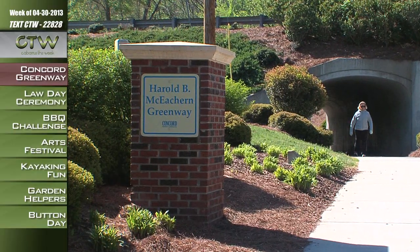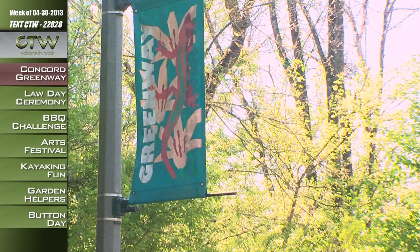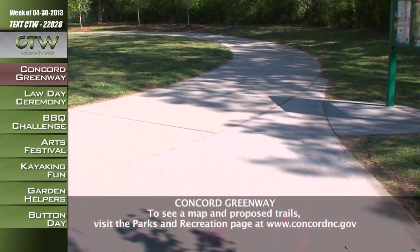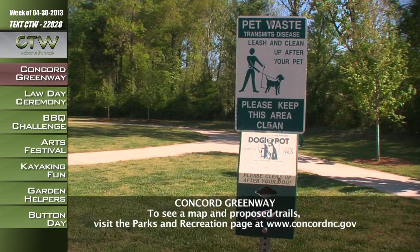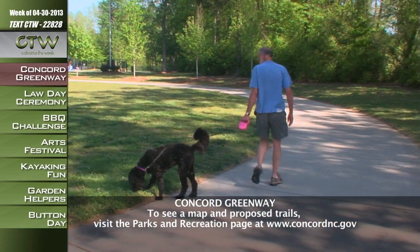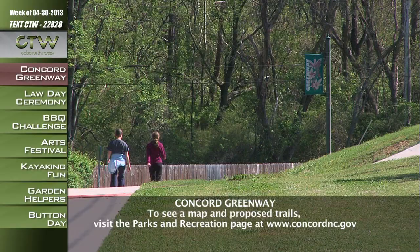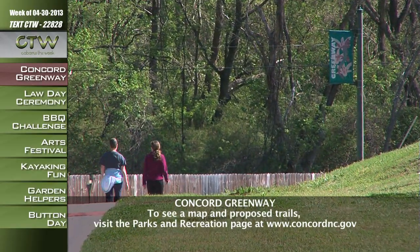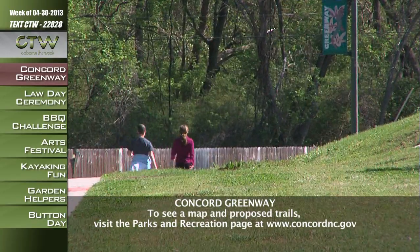For a three-mile round-trip walk, you can start at Myers Park and follow the McEckern Greenway through the Downtown Connector Greenway near the post office, then follow the brick stampings on the sidewalk along Means Avenue and North Union Street to connect to the Village Greenway, which begins at the Cabarrus County Boys and Girls Club. Throughout the greenway system, you'll see brick columns marking entrances, as well as banners and brick pavers adorned with red lizards every quarter-mile. Future greenway phases include walking paths to the hospital area. Visit concordnc.gov for a map.